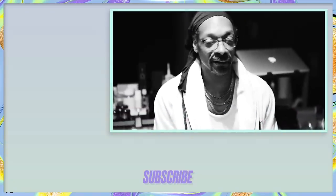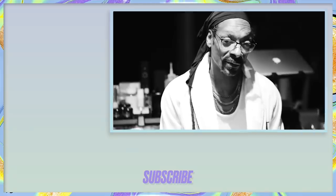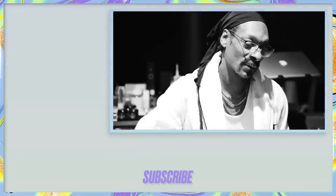Thank you so much for tuning into this very special video featuring my accomplice, Snoop Dogg. As always, we love you. Thank you for letting me be a part of this beautiful makeup tutorial that you did with Marc Jacobs. Anytime you need me, I'm available — peace.